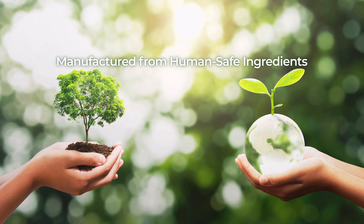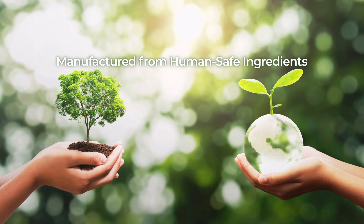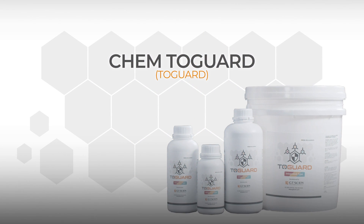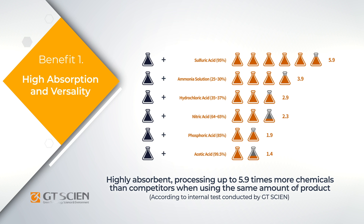2Guard is manufactured from ingredients that are used in food products and cosmetics and are proven safe for humans. 2Guard is extremely absorbent, even in small quantities.